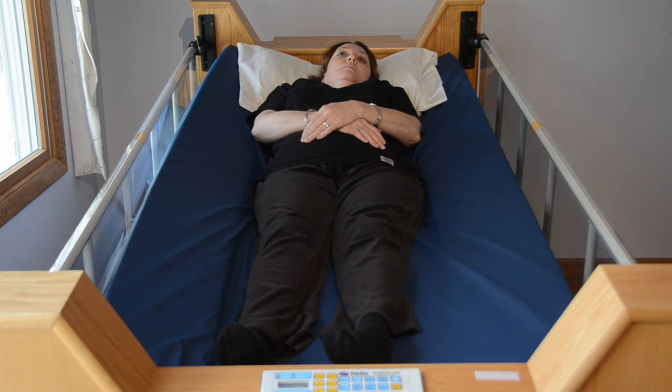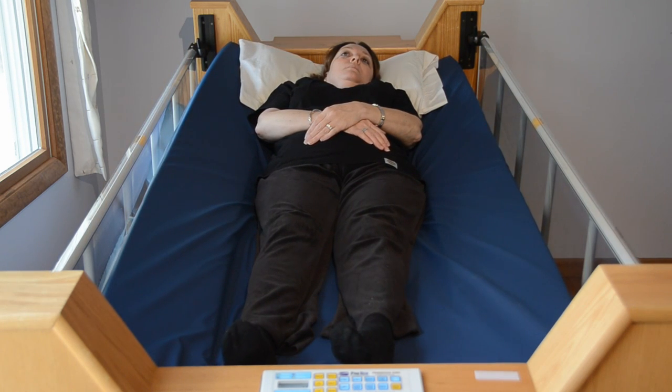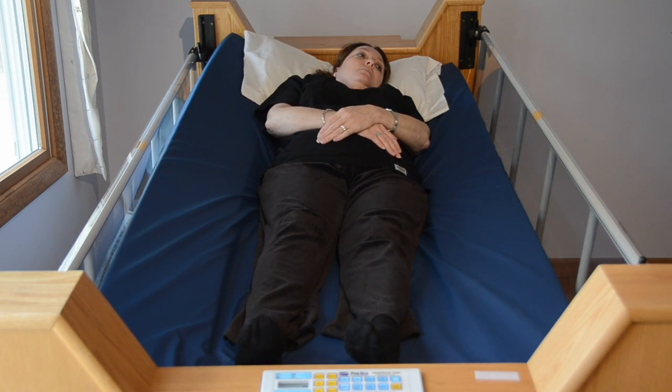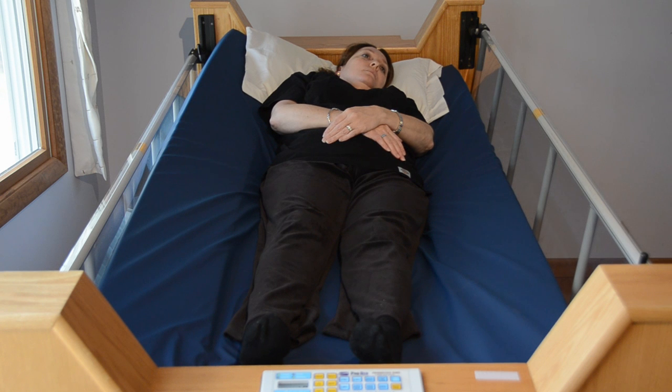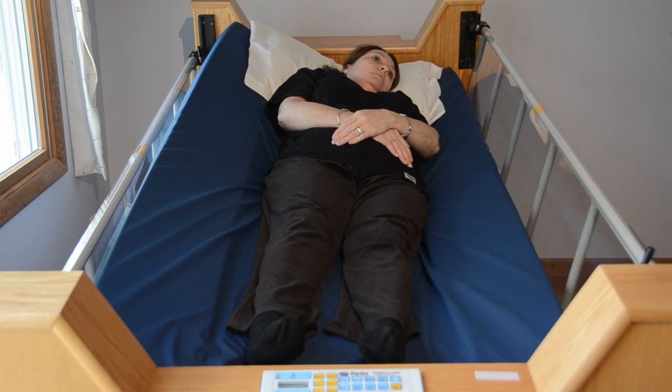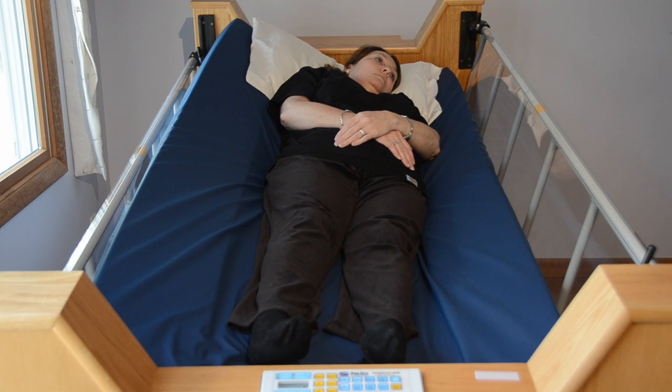The Freedom Bed is designed for and used by a wide range of clients with many different needs and diagnoses. These include spinal cord injuries, traumatic brain injuries, muscular dystrophy, multiple sclerosis, ALS, stroke, and many other conditions.